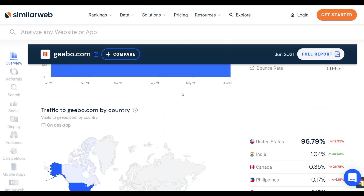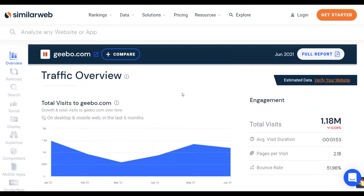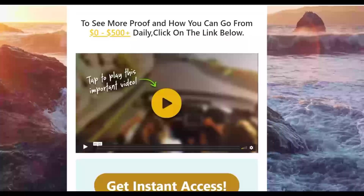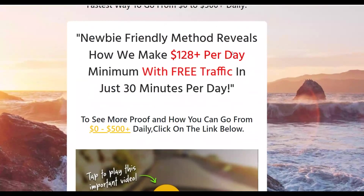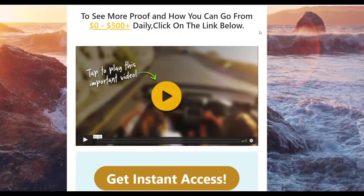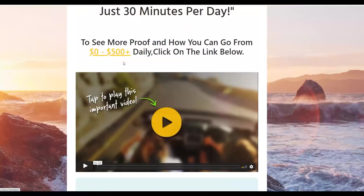That's the simple method to get a lot of free traffic and make a lot of money on complete autopilot. If you want to go deeper, check the first link in the description — it's only a one dollar trial to get started with my most recommended methods. Take action on this method, and I'll see you guys in the next video.